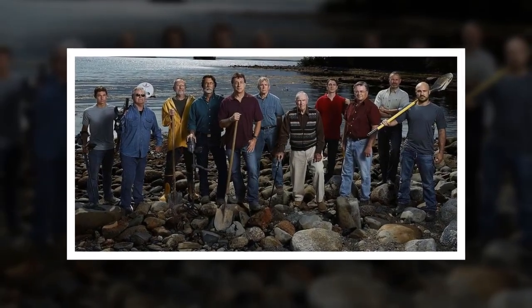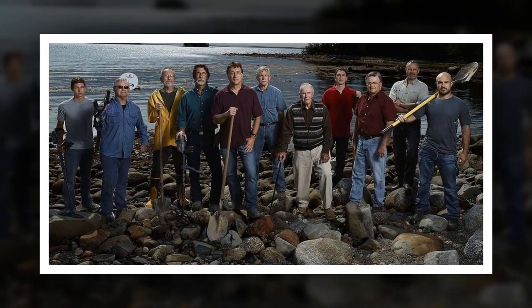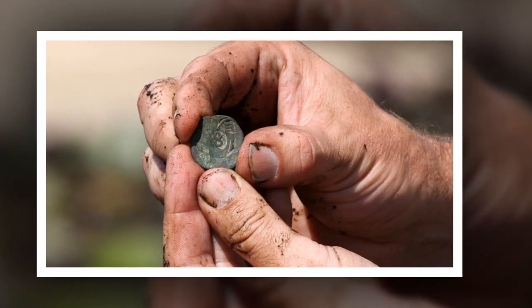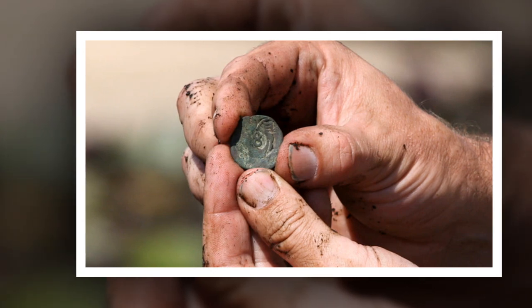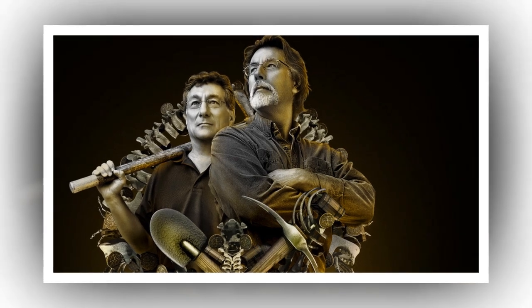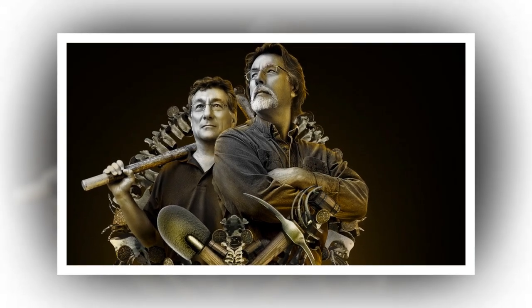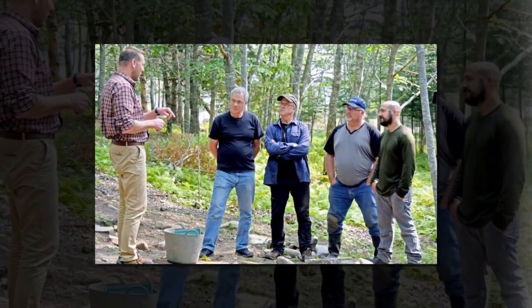There was one more coin-related incident from last night's episode. Tony Sampson went for a dive off the northern shore of the island, ostensibly to look for signs of a dam that may have created the swamp, but he may have found another old coin instead. On the seafloor, Tony came across a round object with a hole in the middle, very similar to the Chinese coin found on the island in 2020. Unfortunately, the team needs a permit to remove artifacts from the seabed, so the potential Chinese coin will have to wait.